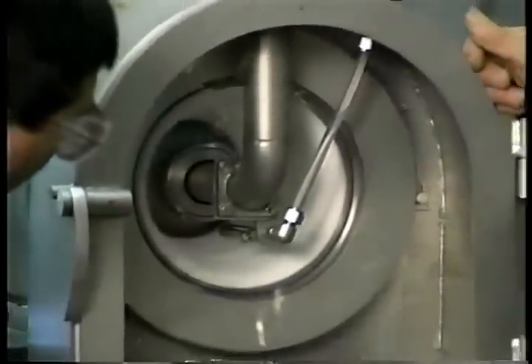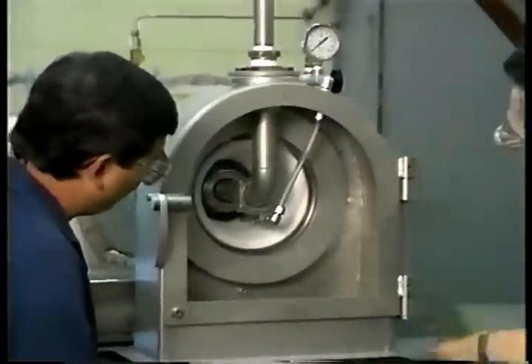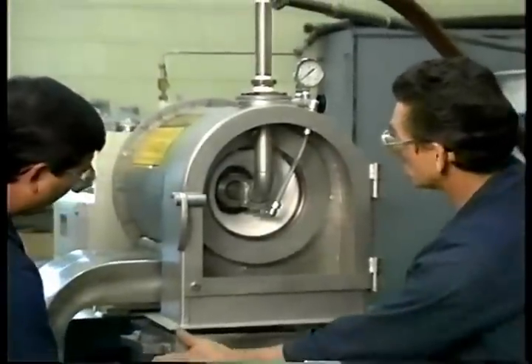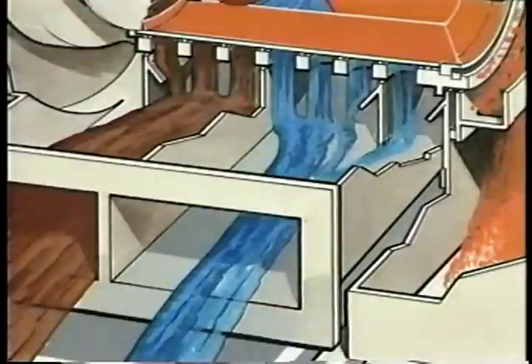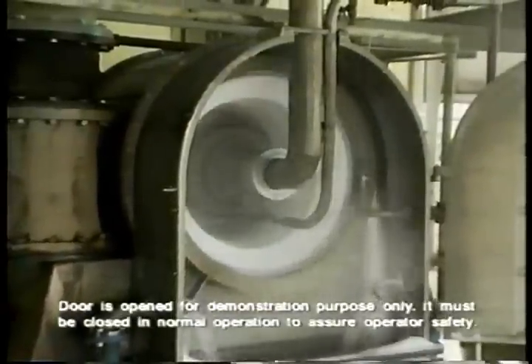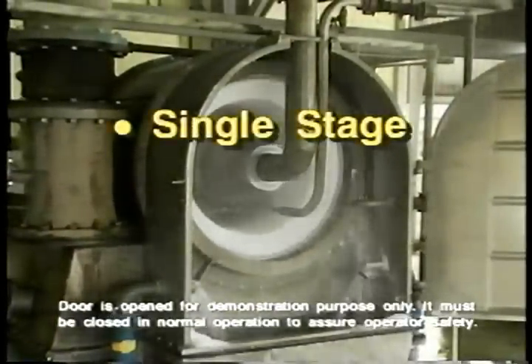The solids form a uniform cake which eventually pushes off the end of the basket. In most applications, the cake can be washed to increase purity. Baffles in the housing surround the basket to segregate wash effluent from mother liquor concentrate.